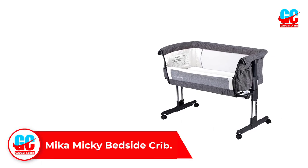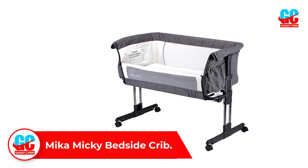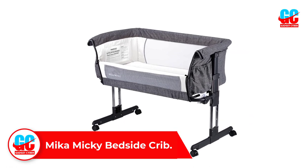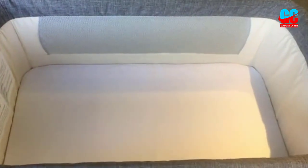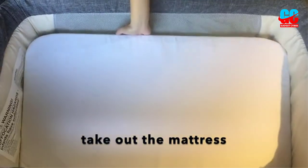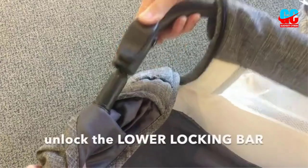Number 1: Mika Mickey Bedside Crib. The Mika Mickey Bedside Sleeper is our best choice when it comes to bedside cribs. As the best bedside sleeper, it comes with several different features. It has seven different height settings, which is ideal if you're looking to move the crib from room to room, perhaps from the grandparents' bed to your own.